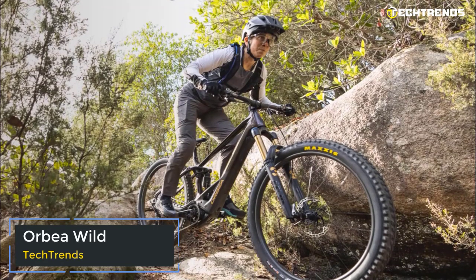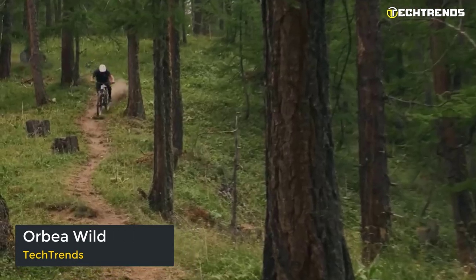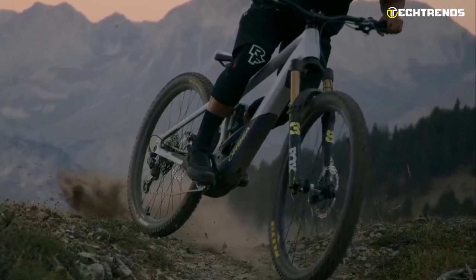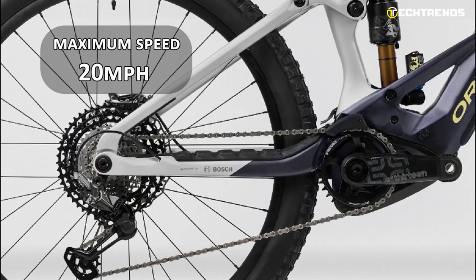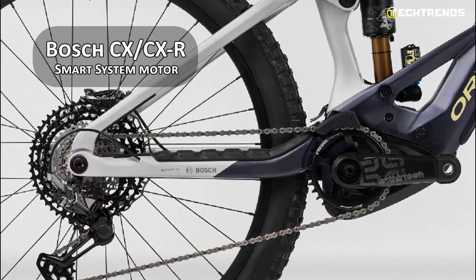Orbea Wild. If you are looking for an e-bike that can handle the toughest trails, then the Wild is the perfect choice for you. This powerful machine is designed to offer a thrilling enduro experience, while still providing you with complete control and precision. Its maximum speed is 20 miles per hour, all thanks to the Bosch Performance CX and CXR Smart System motor.